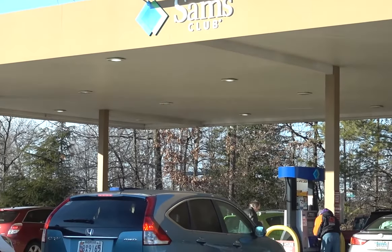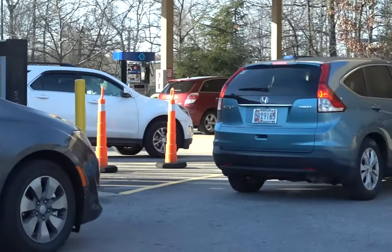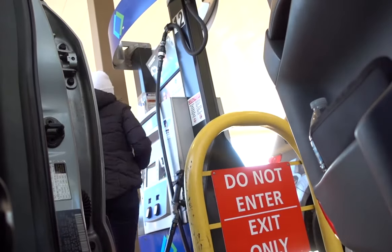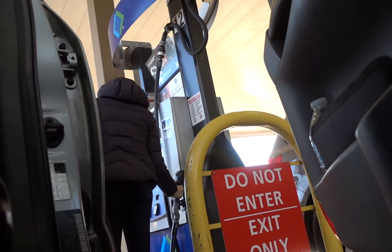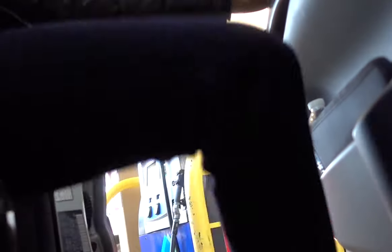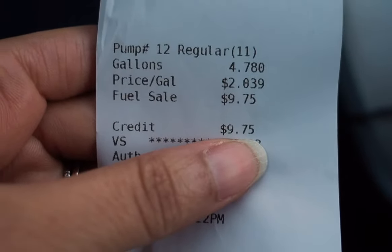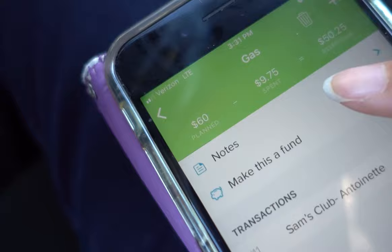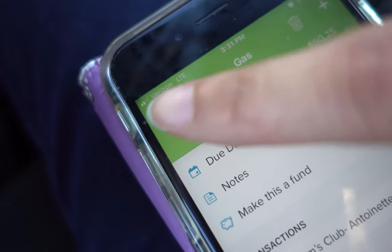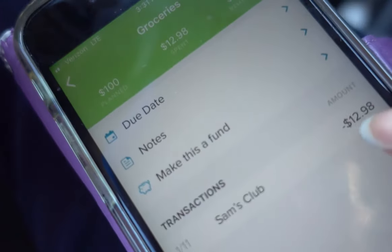One of the downsides of coming later in the afternoon — I usually like to grocery shop earlier in the morning — is the lines for gas are ridiculous. I only spent $9.75 for gas, which is pretty good. I like to use my EveryDollar app to add gas: $9.75 and hit save. My transaction has been logged and we still have some more money in our gas category. You can see I've already added our Sam's Club purchase, and we're good to go inside Target.